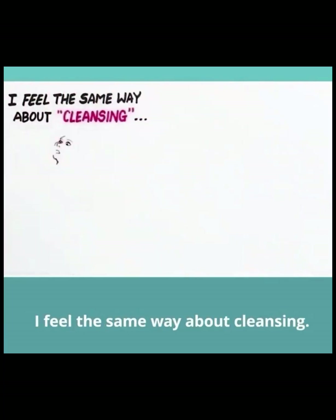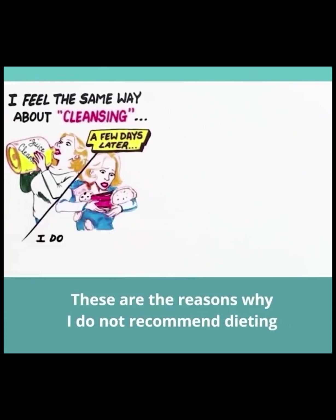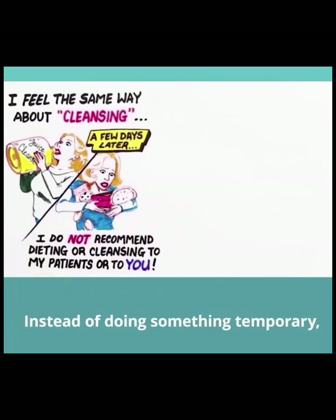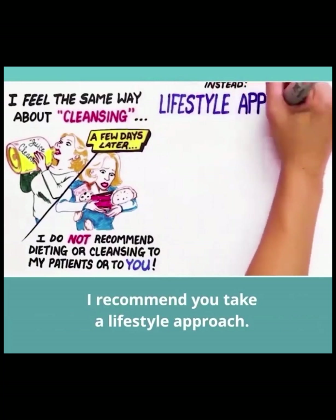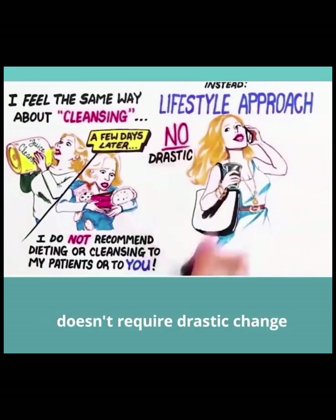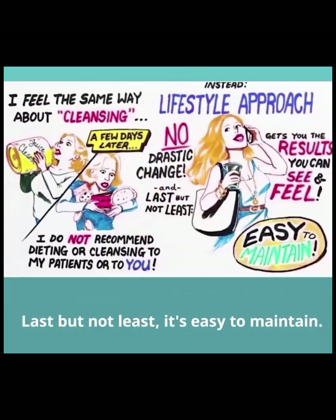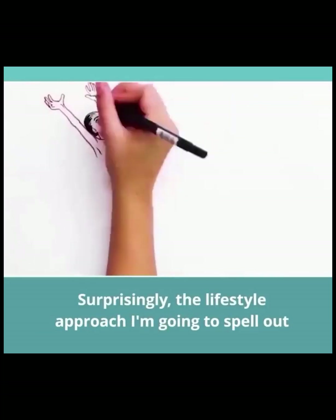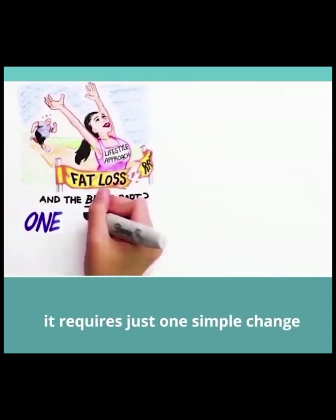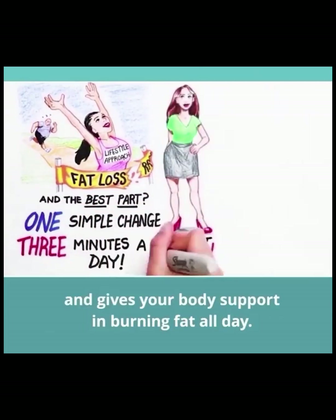I feel the same way about cleansing. Have you ever tried a cleanse, then a few days later found yourself back to eating the same bad stuff? These are the reasons why I do not recommend dieting or cleansing to my patients or to you. Instead of doing something temporary, I recommend you take a lifestyle approach — a strategy that works with your busy life, doesn't require drastic change, gets you the results you want to see and feel, and is easy to maintain. Surprisingly, the lifestyle approach I'm going to spell out for you can often result in fat loss faster than crash dieting, and it requires just one simple change that takes just three minutes a day and gives your body support in burning fat all day.